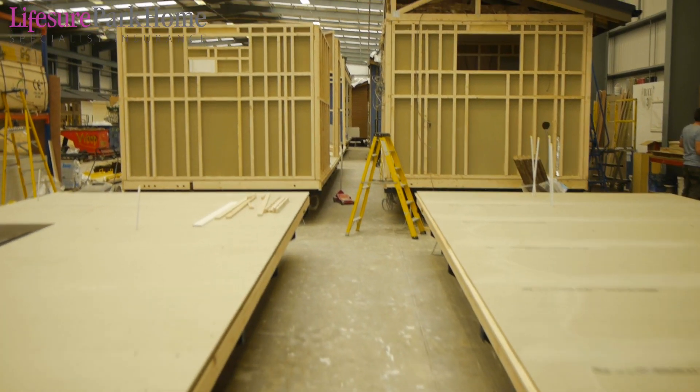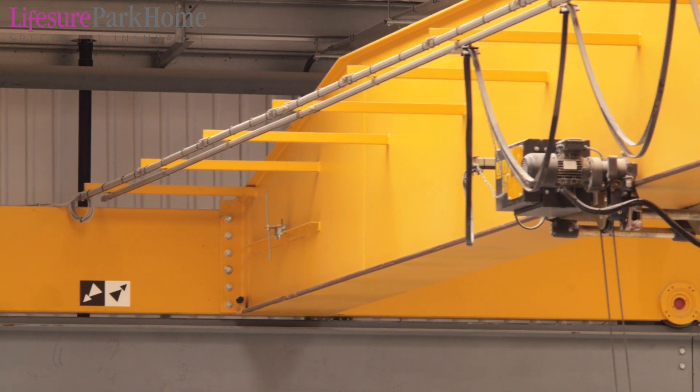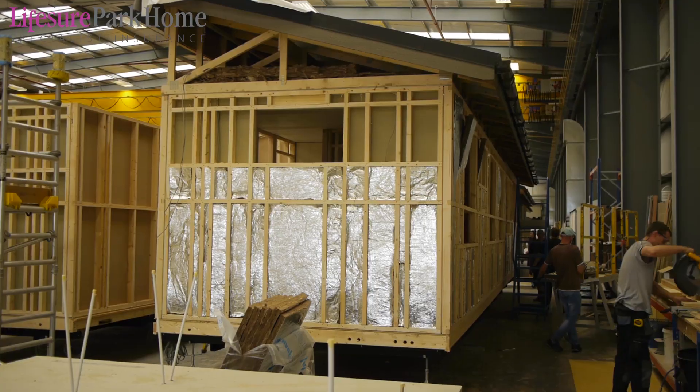Then we move on to the second stage, which is erecting the walls. Our walls are all made offline in large sections and we use the cranes in the factory to move them onto the home. The walls also take on all the insulation that is in the floor, in the walls, and again in the roof.